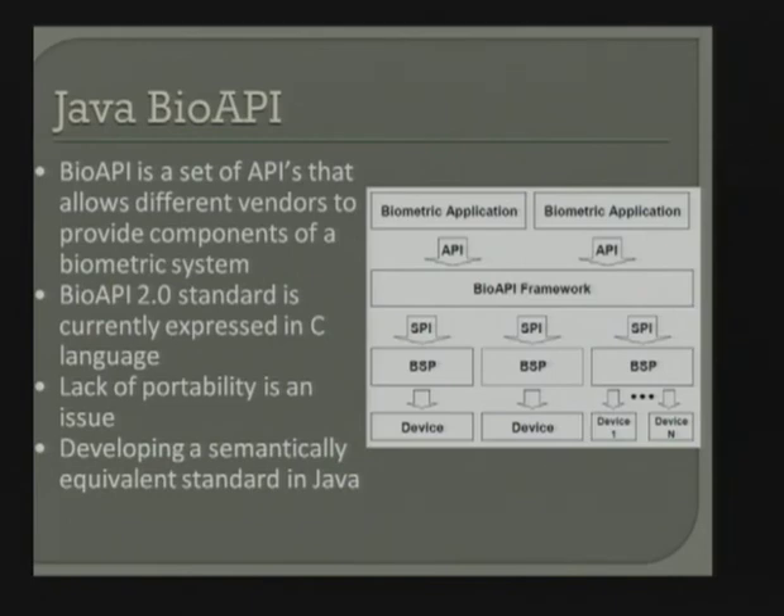Another research topic is Java BioAPI, which we've been developing for about four or five years in collaboration with CERIAS. Standards don't happen overnight, which is a good thing. We have a group in Spain interested in taking this further and testing it out. It's a BioAPI standard converted over to Java BioAPI — a project that CS students have worked on for about three years.